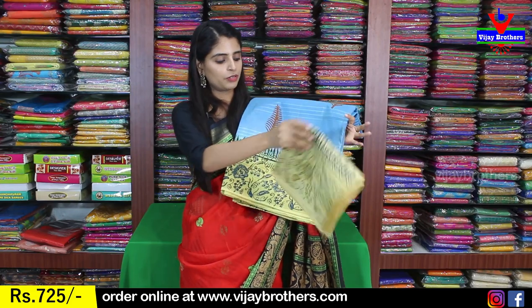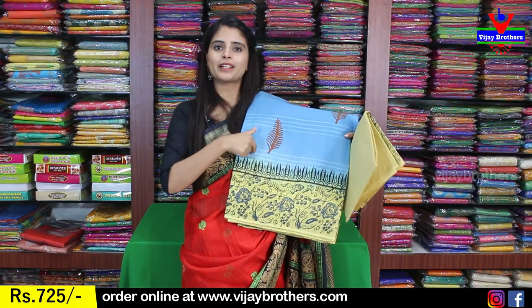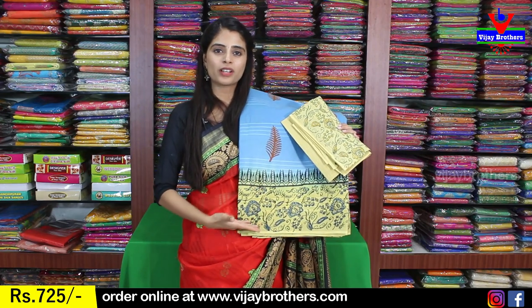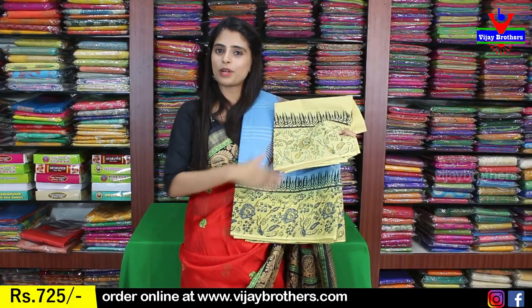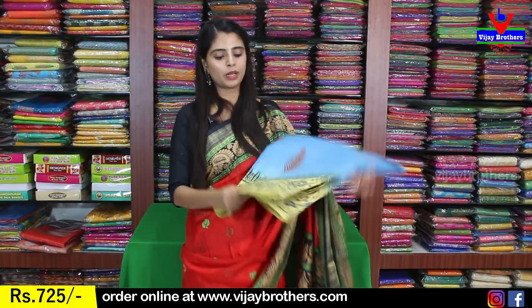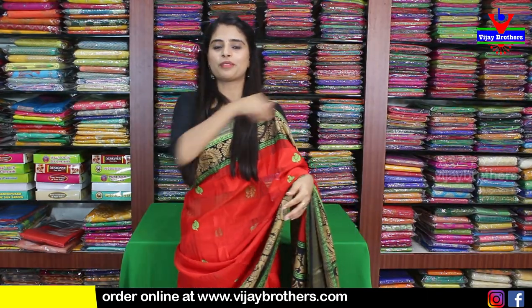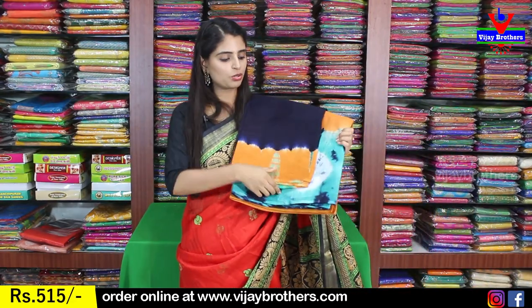Next color is blue with light lemon yellow. The border features a lemon yellow floral border in a rich printed style. The body part has a leaf pattern print. The blouse uses the same border color as contrast — the border is repeated on the blouse. The price is $725.